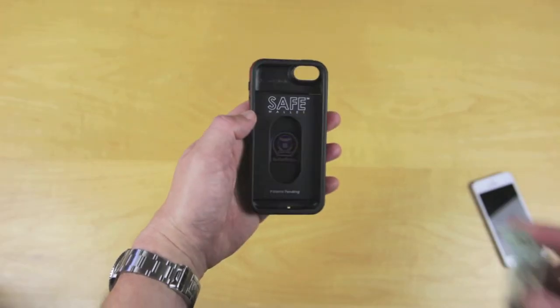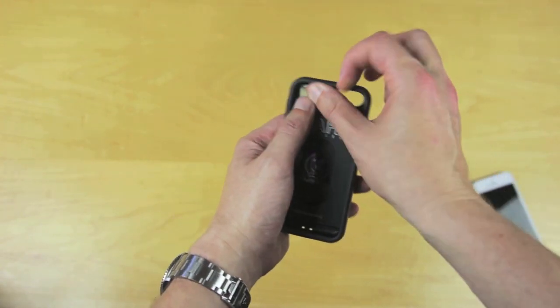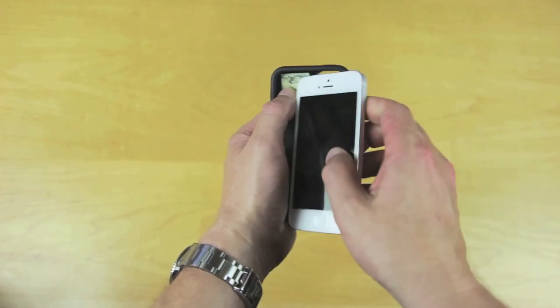Both models also have a secret stash compartment that can hold a folded bill for emergency spending or whatever else you want to keep safe and secret.